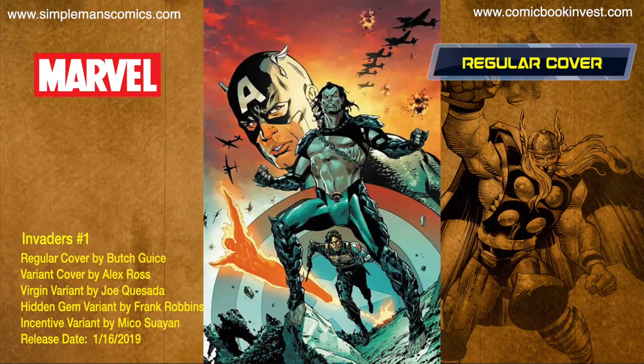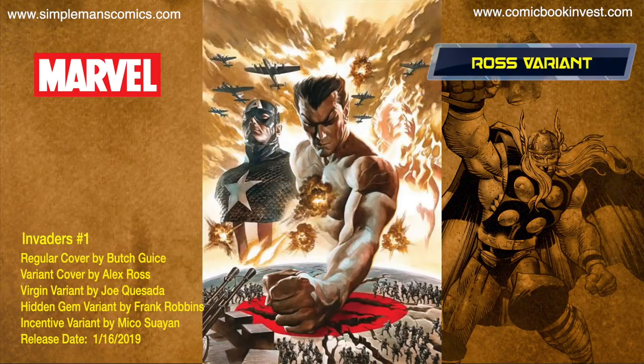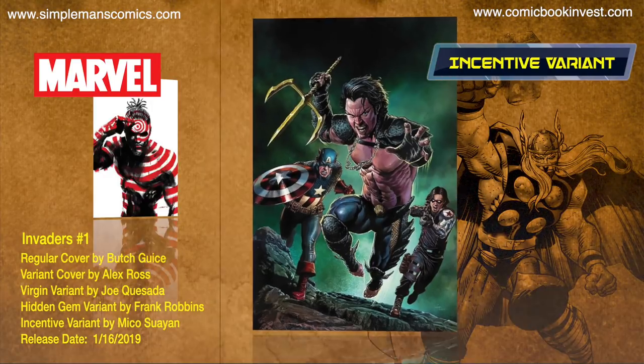Invaders number one releases January 16th, 2019. Namor is no longer an ally — he is now the enemy. There's a regular cover, a regular price variant by Alex Ross, a regular price virgin variant by Joe Quesada, a hidden gem variant by Frank Robbins, and an incentive variant.